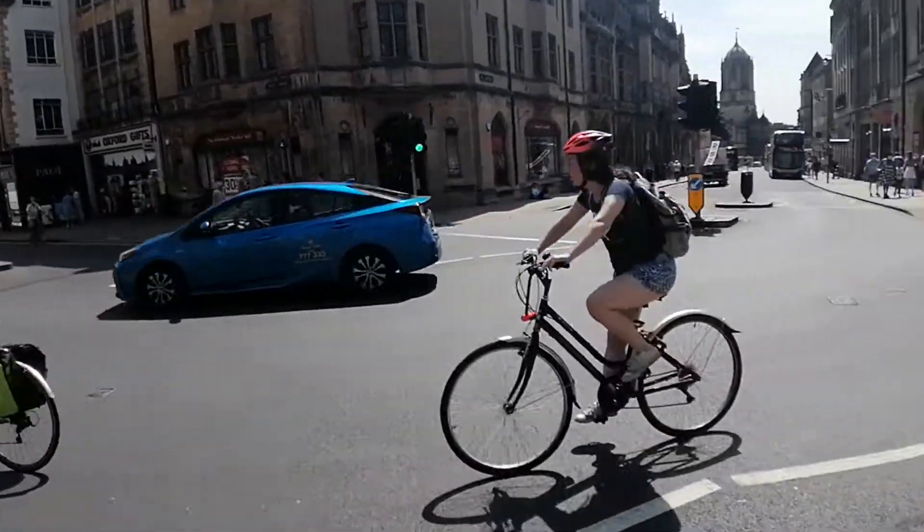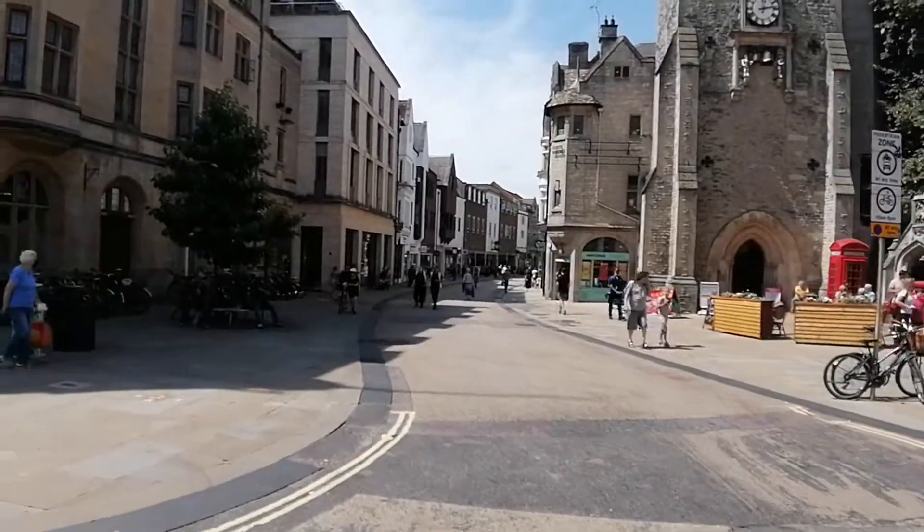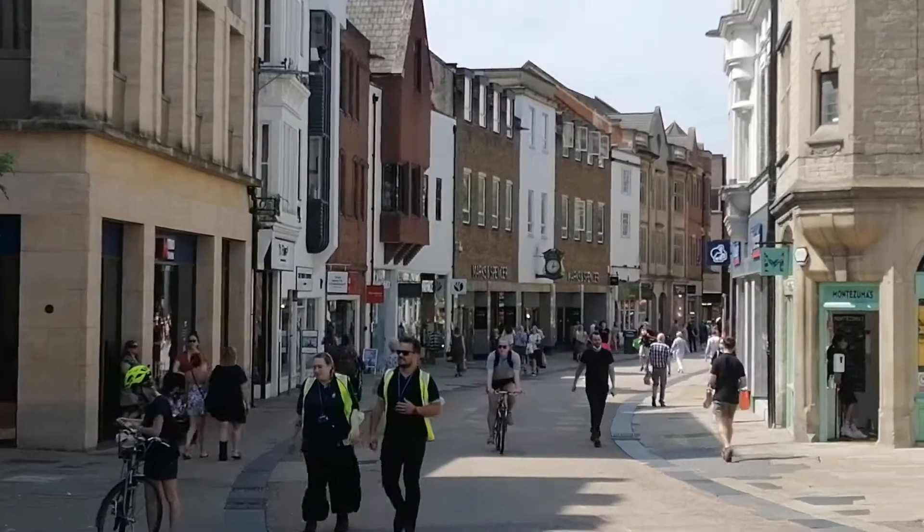You can always see quite a few bikes in Oxford. Marks and Spencer's down here and the Westgate shopping centre straight down.